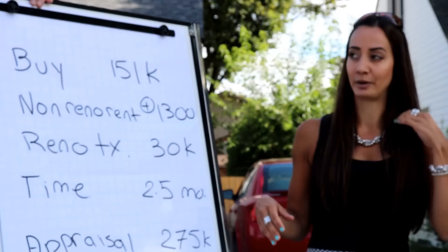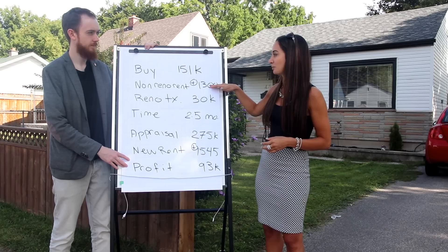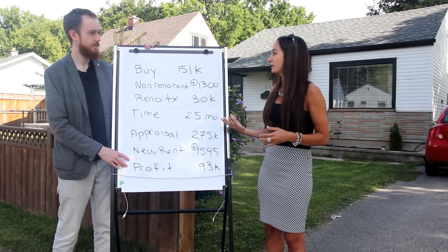The total profit on the whole deal — from the time we bought it, to the original tenants moving out, plus two and a half months of renovations — was about nine months total. Profit of $93,000, and surplus cash was about $38,000. That's amazing, especially doing this in under a year.